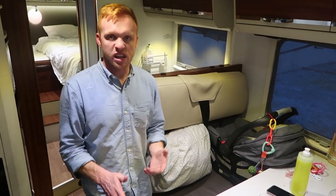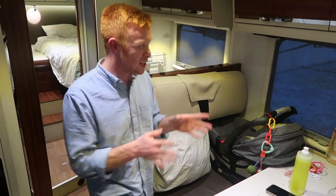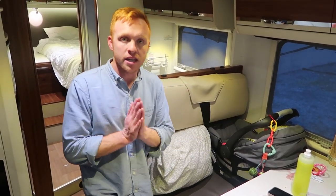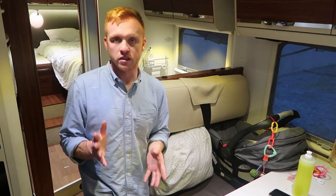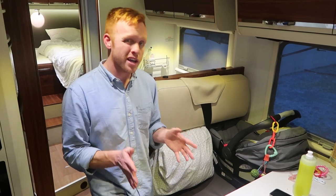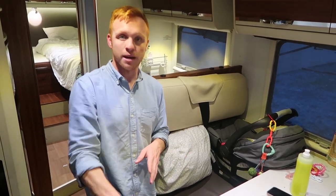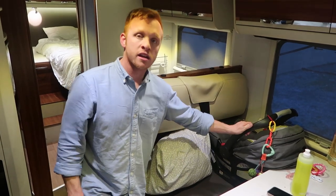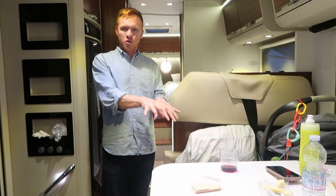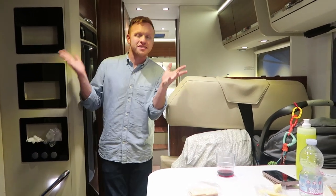One thing we were really concerned about before coming over was fitting Ellie's car seat up front. If you're traveling with a baby who needs a rear-facing car seat, there is room to put one here. We contacted Anywhere Campers before the trip and asked if they had a car seat to rent for our one-way rental from Venice to Rome — they did have one, but it was only front-facing, which Ellie can't use yet. Either way, you will be able to put a car seat here if you need it. By the way, we left our leftover cheese, wine, and crackers on the table because we're in Italy.